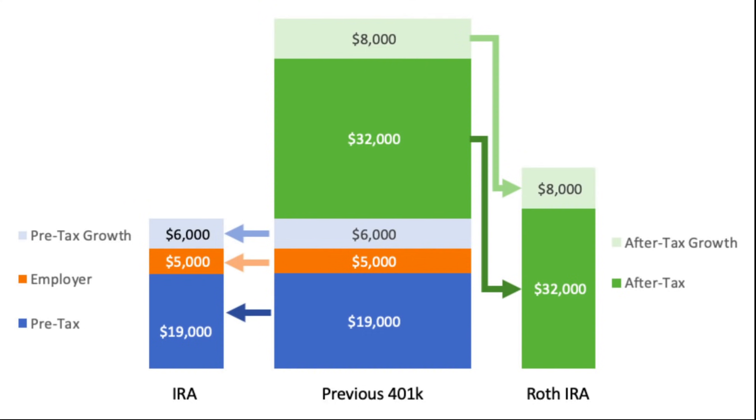Let's talk about how to make a backdoor Roth IRA, because there are a few different ways to do it. The first method is to contribute money to an existing traditional IRA and then roll over the funds to a Roth IRA account — or you can roll over existing traditional IRA money into a Roth all at once, even if it's more than the annual contribution limit. Another way is to convert your entire traditional IRA account into a Roth IRA. A third way is to make an after-tax contribution to a 401k plan and then roll it over to a Roth IRA.